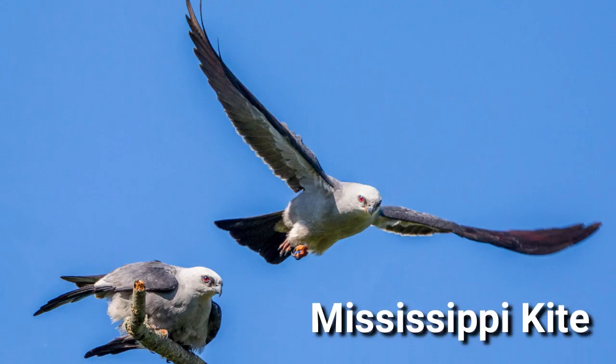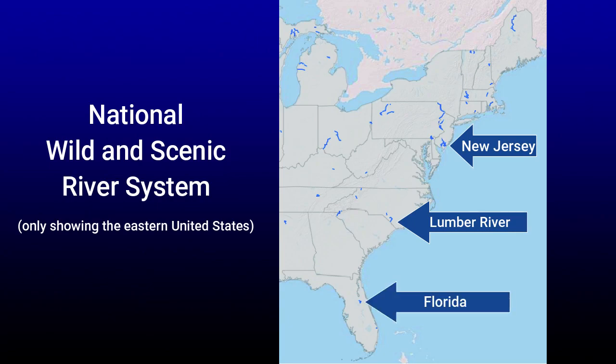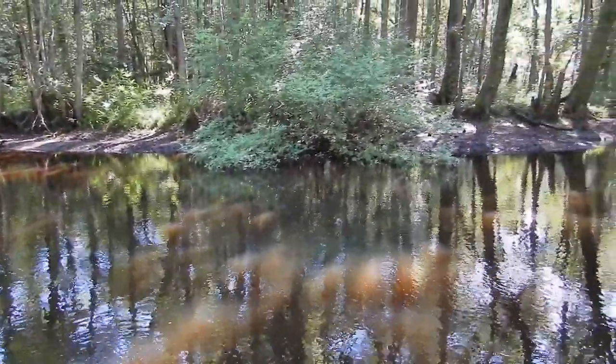We have wood storks nesting real nearby and we see them flying over the Lumber River all the time, and then Mississippi kites. This time of year there are a couple of places on the Lumber River Basin where we're seeing swallowtail kites. The Lumber River is the only blackwater river between a river up in New Jersey and one down in Florida in the whole U.S. that is in the National Wild and Scenic River system.